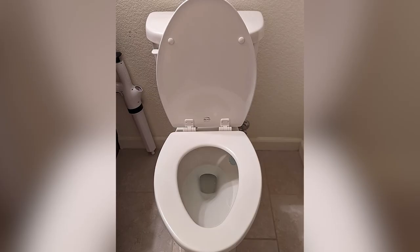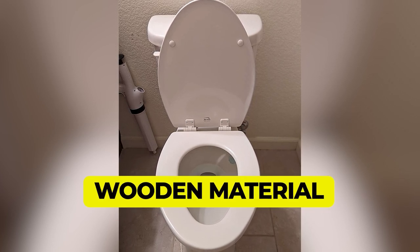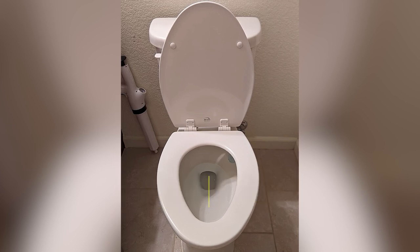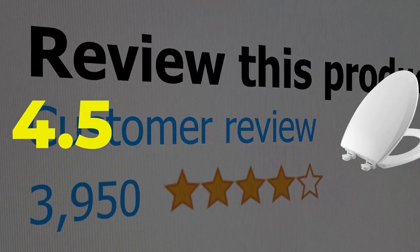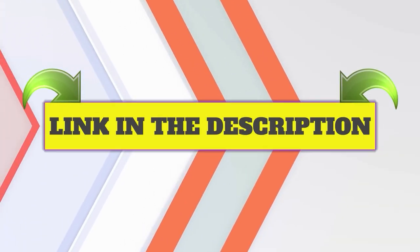Main features: Low price. Wooden material. Bumpers under seat prevent shifting. This product's customer review is 4.5 out of 5. Click the link in description.